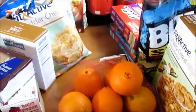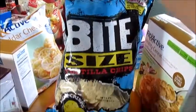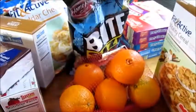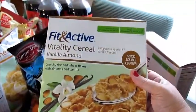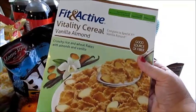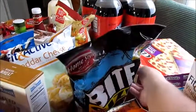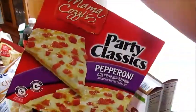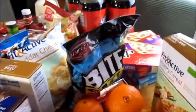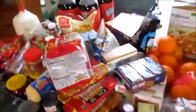I got two bags of oranges and a bag of bite-sized tortilla chips — my hubby likes those. I got us some more of our favorite cereal, Fitnat vanilla almond cereal, two boxes. And I also got about five of these little pizzas.